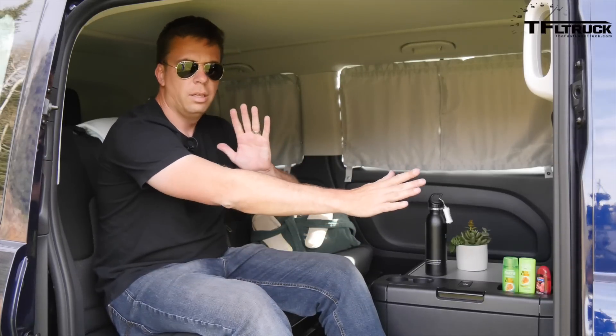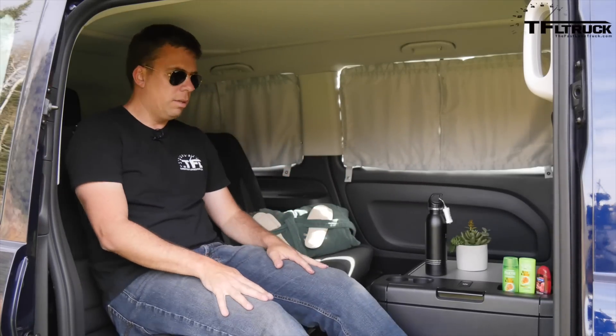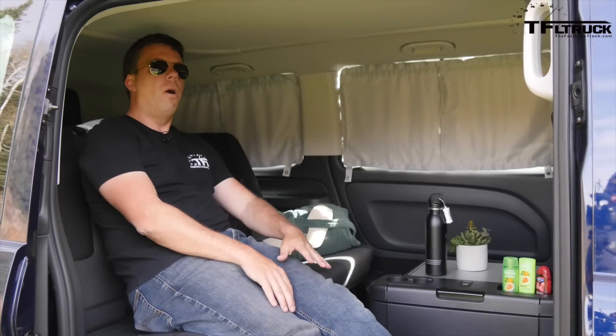It's actually very comfortable. This front seat can rotate 180 degrees, and look at this — I can stretch all the way back.